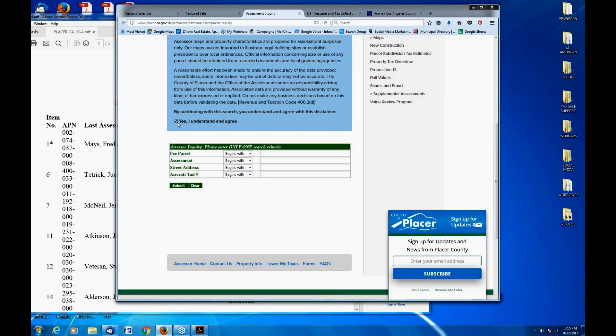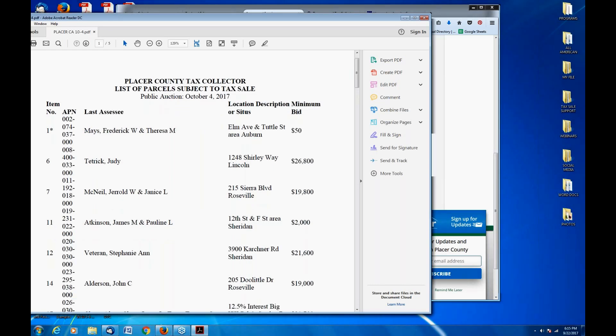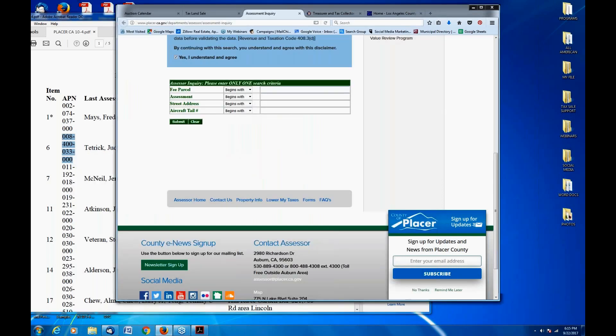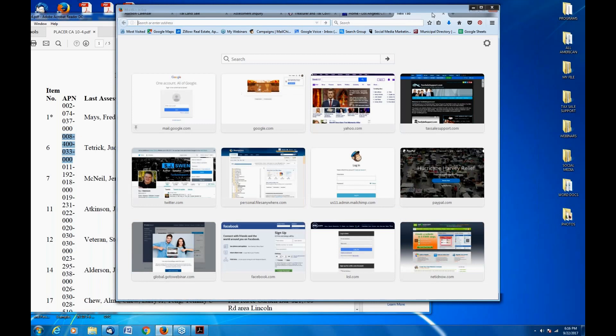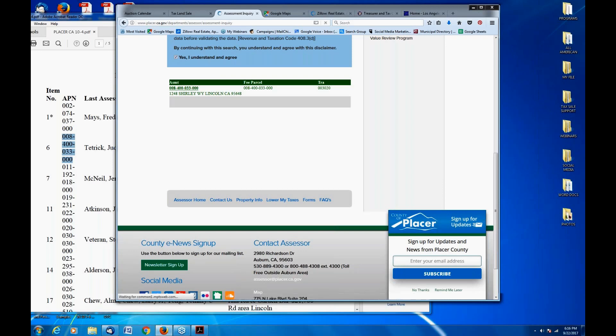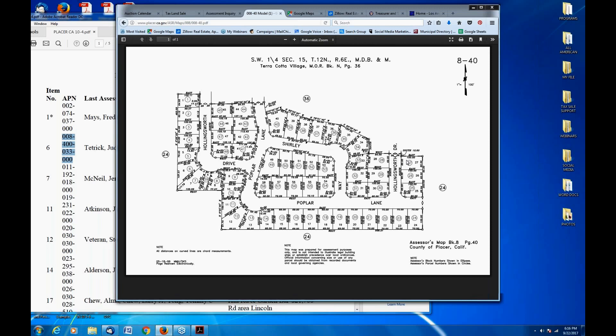We're going to do a little bit of research on some of these properties. We went to the assessor's information and did a parcel search. We can see properties here starting at fifty dollars. This next property has a $26,000 opening bid — we can see the location address and the parcel number listed. I'm going to copy that parcel number, paste it into the county page, and also pull up Google Maps and Zillow as quick resources. Here we can see the property and the amount, and we can click a link to pull up a PDF map showing exactly where the property is.